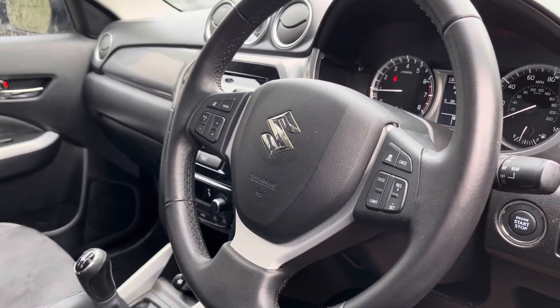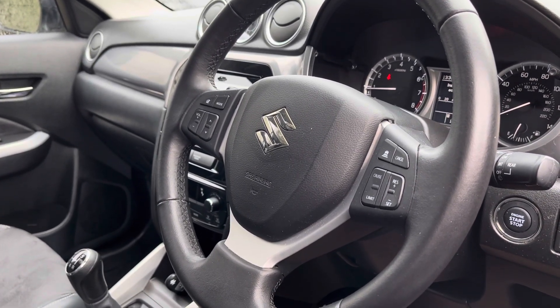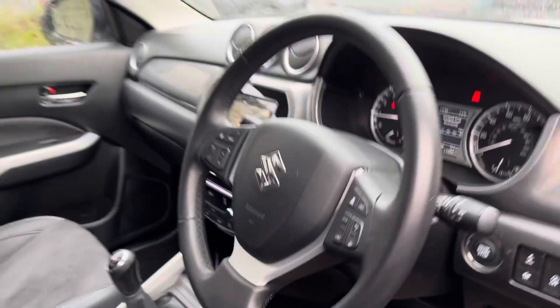Here is your leather multifunctional steering wheel so you can adjust your radio and volume settings accordingly. Adjacent on the other side you do have your adaptive cruise control settings.